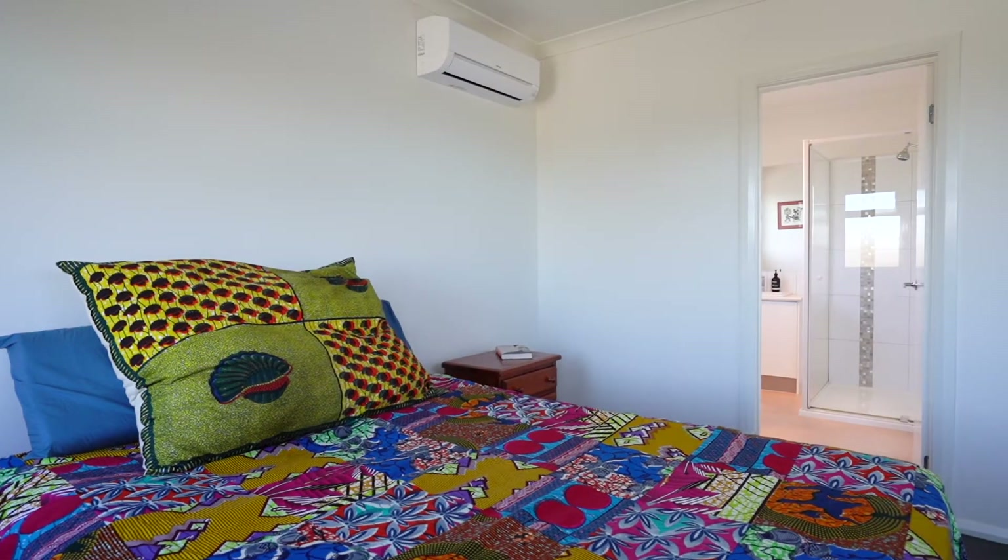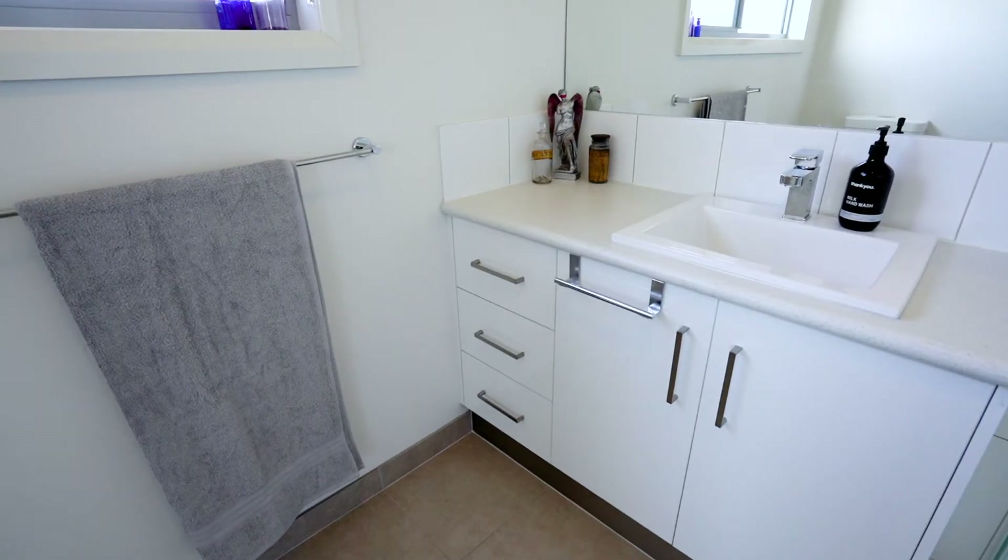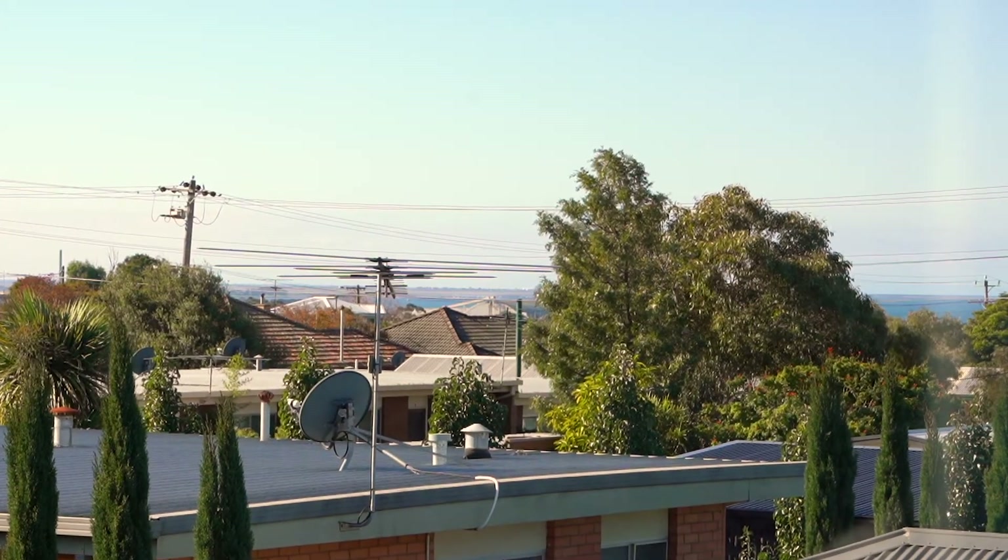Upstairs is this massive master suite with walk-in robe, huge ensuite, and there's even ocean glimpses. With so much on offer, we can't wait to see you at this weekend's Open for Inspection.